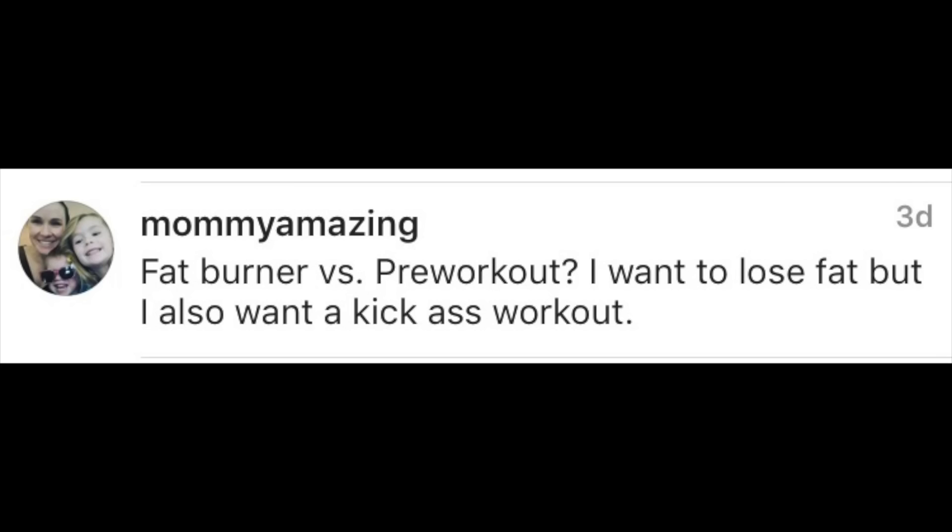Me Amazing asks: fat burner versus pre-workout — I want to lose fat but also want a kick-ass workout. Pre-workouts are designed, as the name suggests, for prior to working out. The ingredients in pre-workouts prevent fatigue and allow you to train more with more focus. If you're interested in losing body fat, I suggest taking a pre-workout prior to training because you're going to have a better workout.